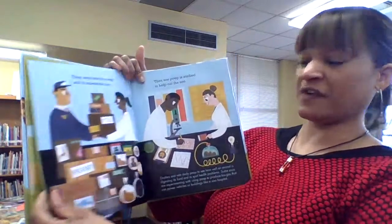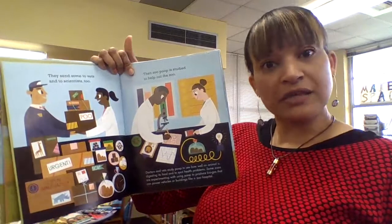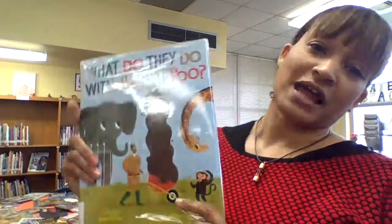Just very informational, and it turns out there are environmental things they do with this stuff that helps people out, as well as research that's done to help the animals. So I would highly, highly recommend it.